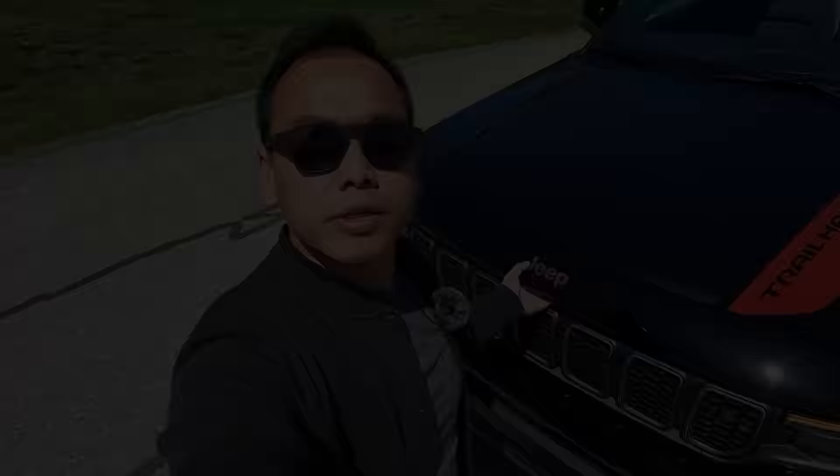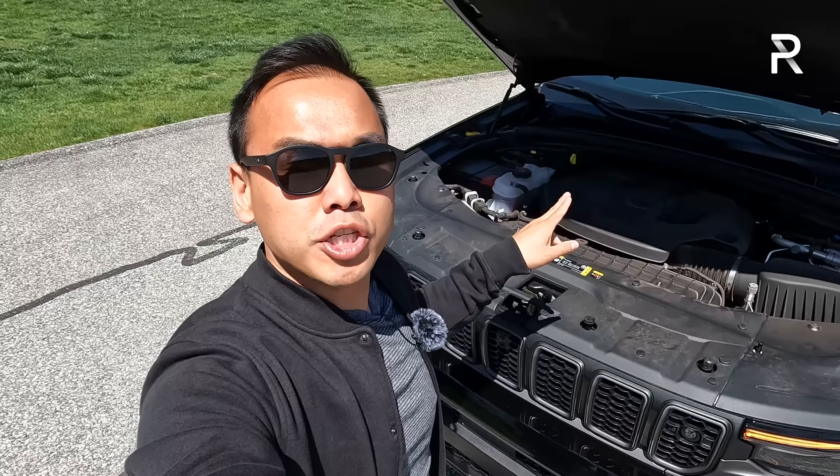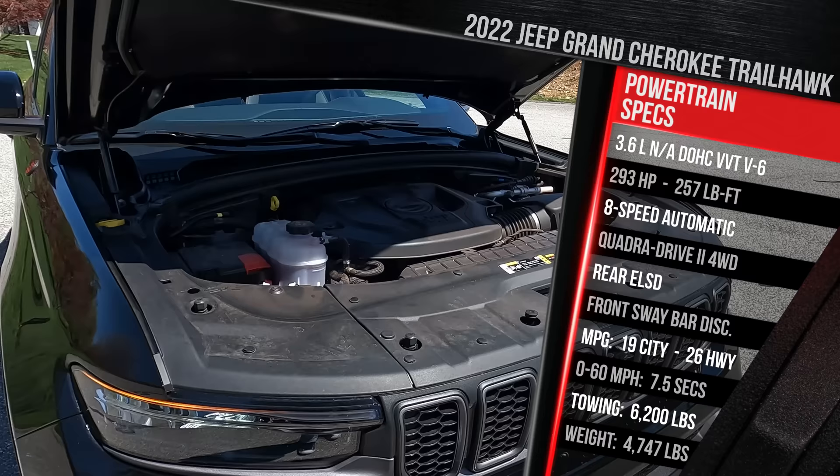Before we talk about the exterior styling differences of the two-row model, I want to lift up the hood and show you what's powering this vehicle, because Jeep offers several different engines to choose from. This is the base engine — I suspect it's what most of you are going to end up buying. If you're familiar with a Stellantis product, this engine should be pretty familiar. It's the company's corporate 3.6-liter naturally aspirated port-injected V6 — the Pentastar V6.